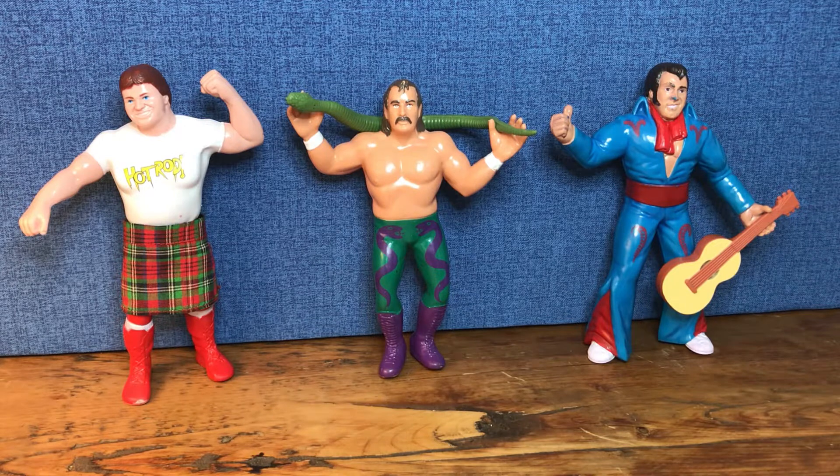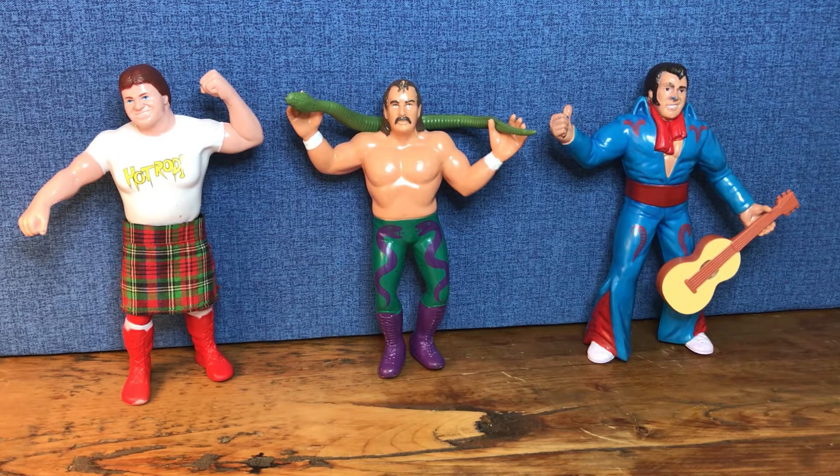The first one I like here - and I think you can tell the reason that I like these - is they all have accessories. I like to collect the figures that have the rubber counterparts, or in the case of Rowdy Piper, the kilt. I just thought it was great that LJN released these figures all with the same price, but some of them had a special add-on. So of course the ones with a special add-on are better figures.